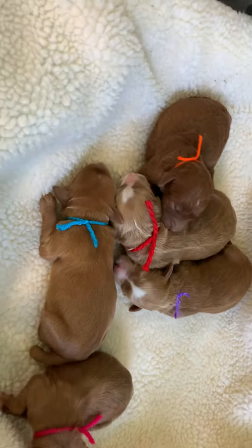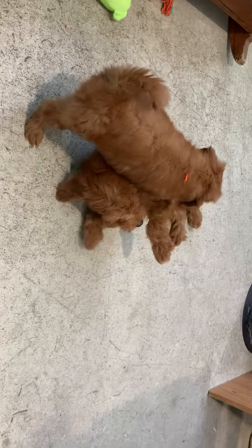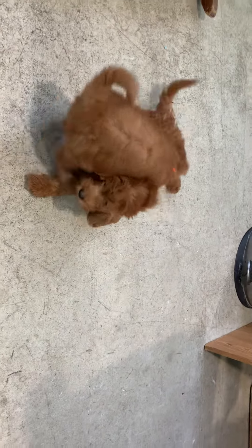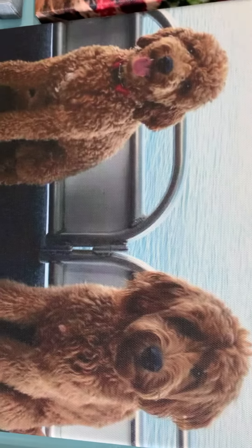The rest are just wavy, so they're gonna look like these puppies when they go home, be about this size too. Curly to the left, wavy to the right.